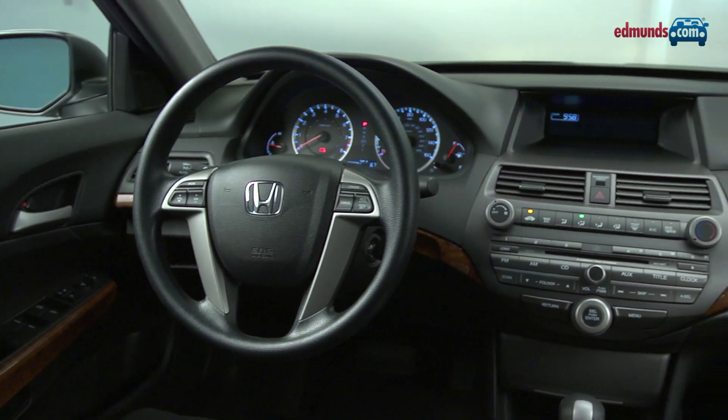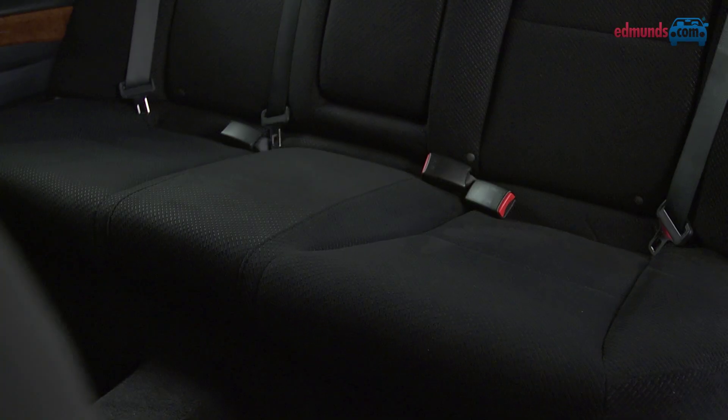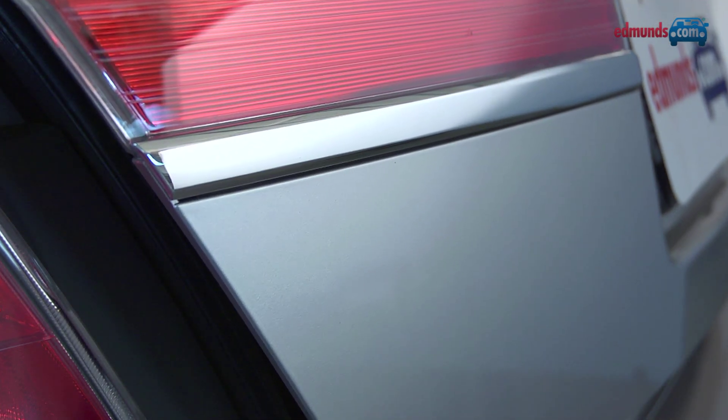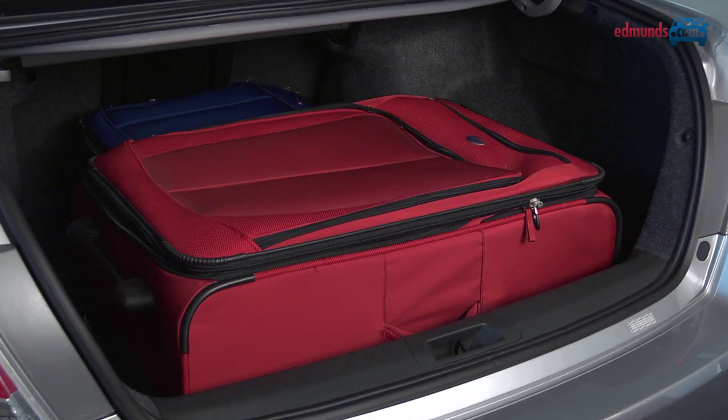This four-cylinder EX model with cloth trim comes in a little under $26,000. The cabin has king-sized dimensions, especially the rear seat, which is one of the largest in the class. The trunk is average at 14 cubic feet, but its large opening and cooperative shape make it seem bigger than it is.